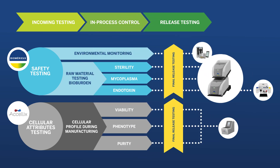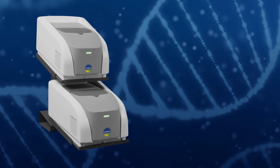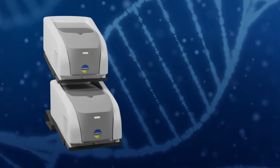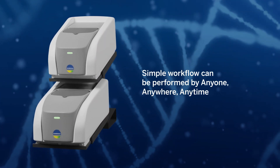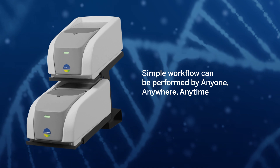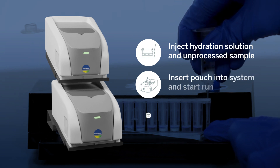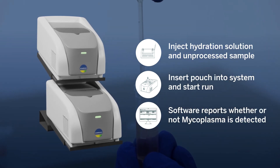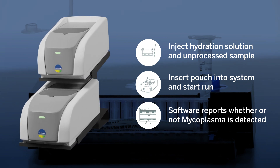Using next-gen PCR technology, BioFire brings fully-automated mycoplasma testing in-house and provides results in under an hour. Anyone can perform our simple three-step workflow, anywhere, anytime — no expertise required. The closed molecular lab in a pouch ensures data integrity with just two minutes of hands-on time and no result interpretation. Avoid costly outsourced testing and save time and money without significant increase in laboratory workload.